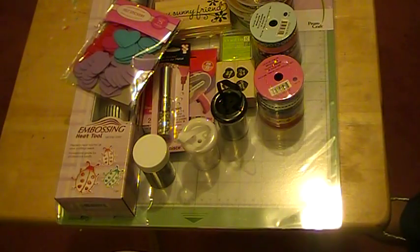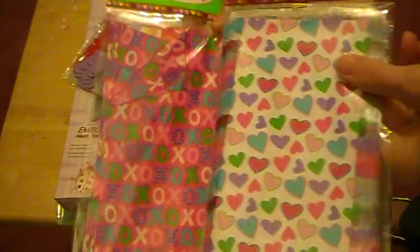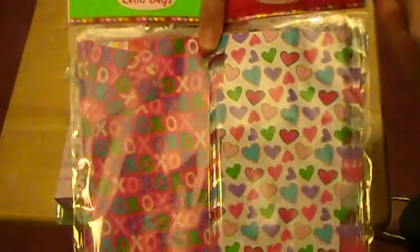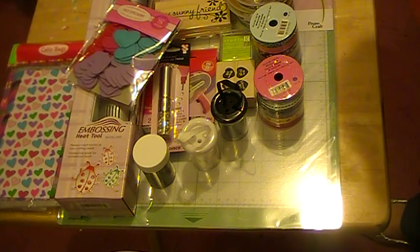I also got some cello bags — they're a 20-count with ties. I just thought maybe I could use them for something. I'm not quite sure what I'm going to do with them yet, but I liked them so I went ahead and picked them up, figured for a dollar it was worth it.